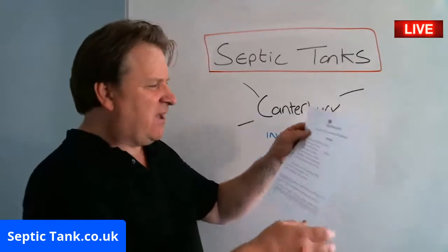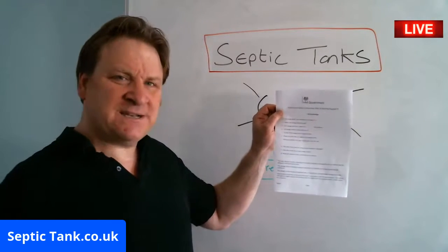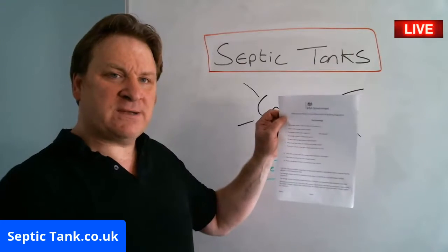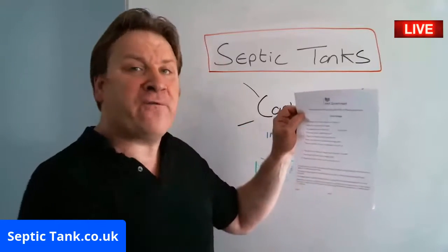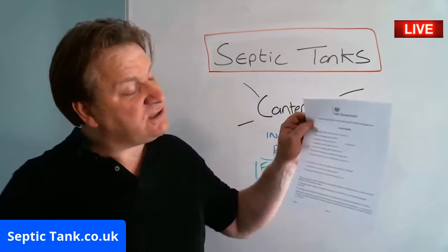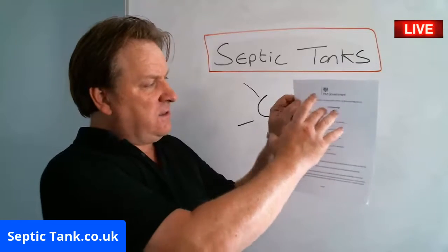This is called a government compliance form for septic tanks. The template can be found on UK building regs and on the dot gov website, but you don't have to go through all that — you can download this form for free right now from septictank.co.uk, shown in the bottom corner of my screen. It's a template with 10 questions on it.